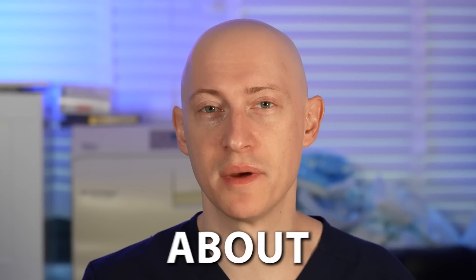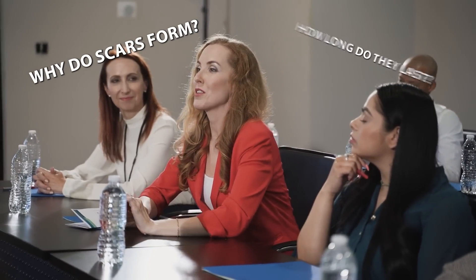People always ask me a ton of questions about scarring: why do scars form, how long do scars last, and is there anything that you can do to prevent scarring?